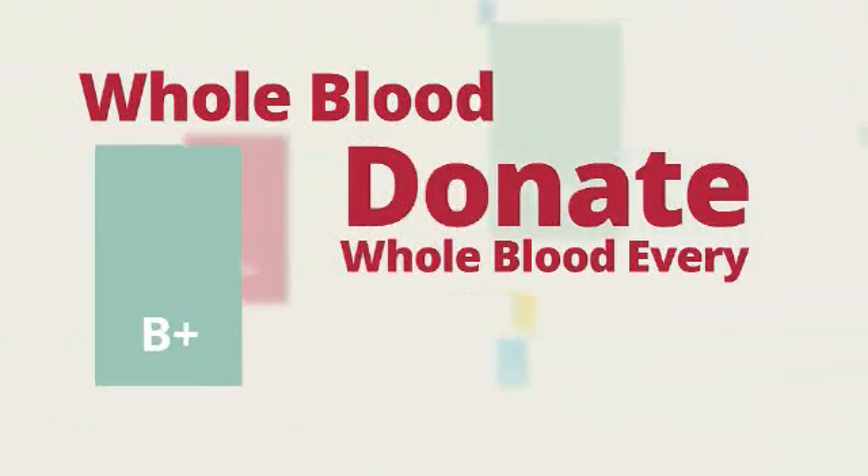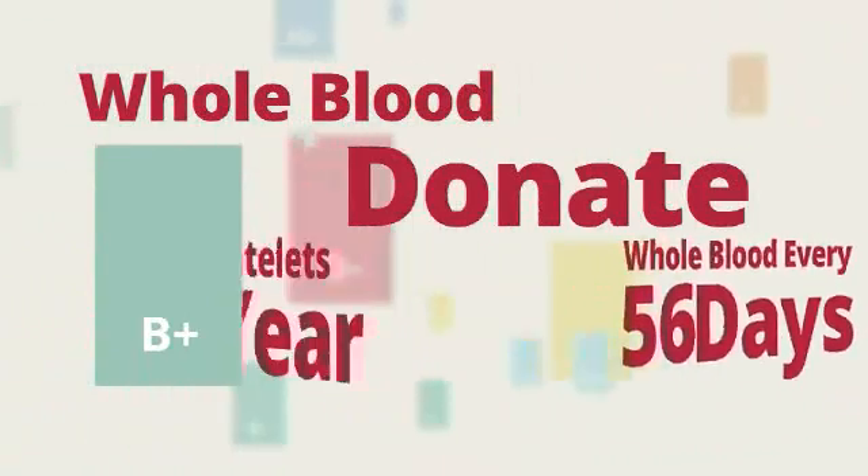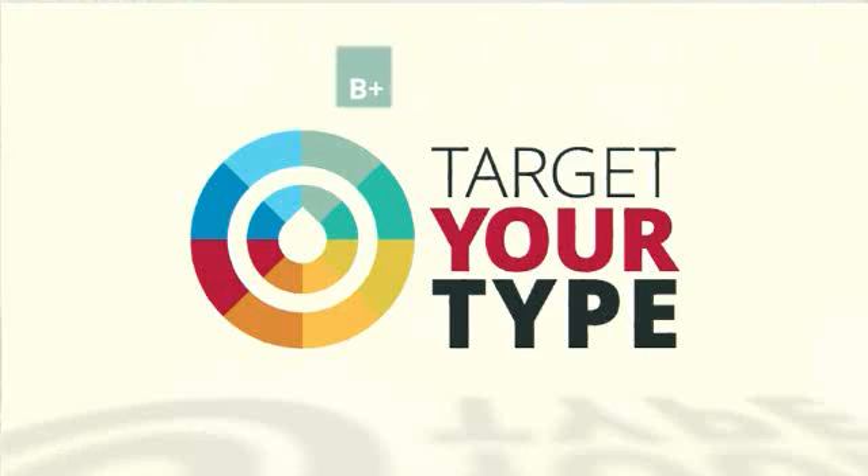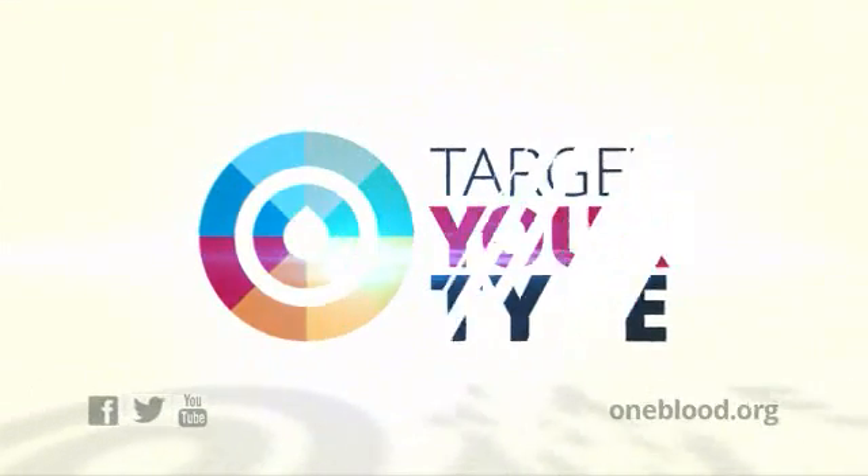You can give whole blood every 56 days for a total of 6 times a year. I'm Stephanie Zorn, and that's how B positive donors can target their type.